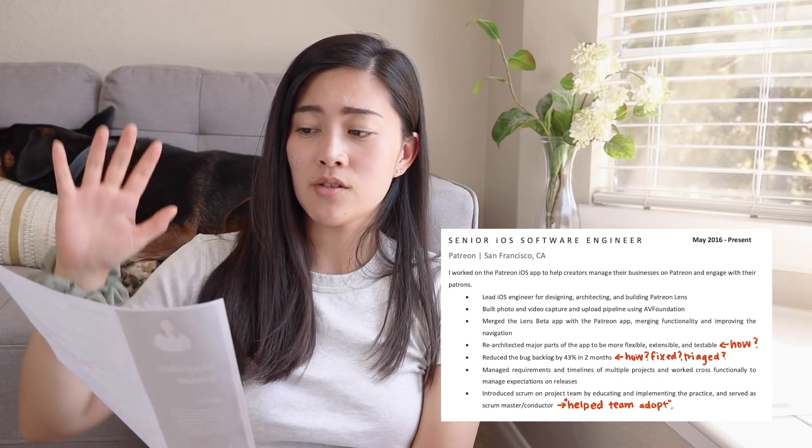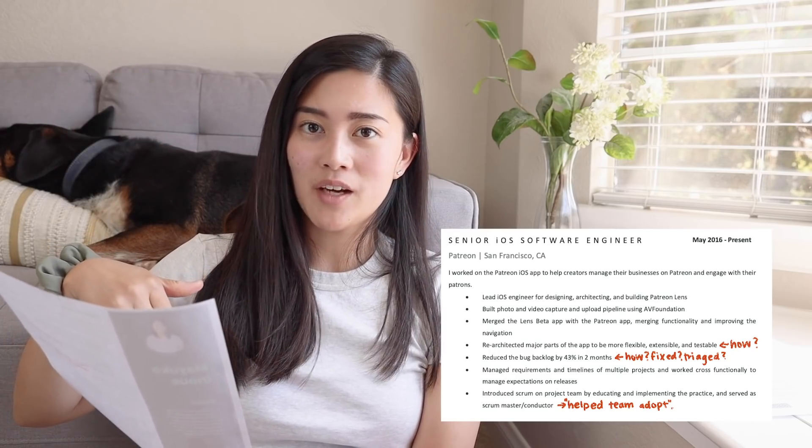My experience takes up the most of this resume. At this point I had worked at Patreon for a couple of years, so I wrote down a lot of the stuff I worked on.